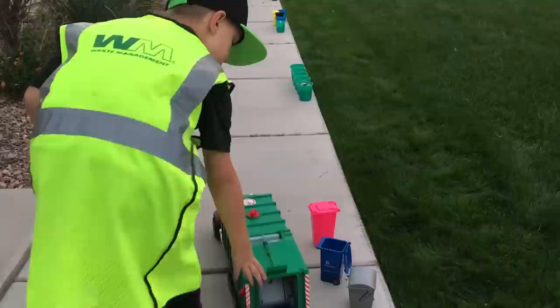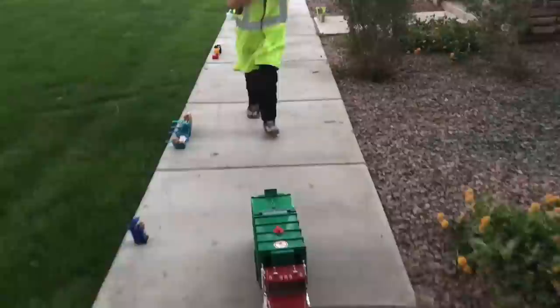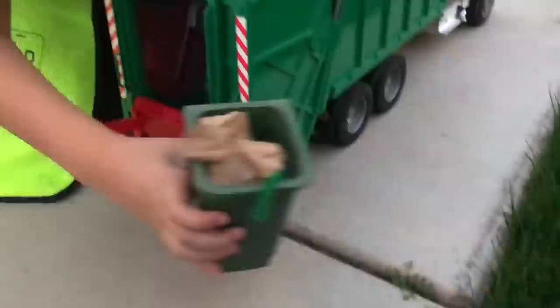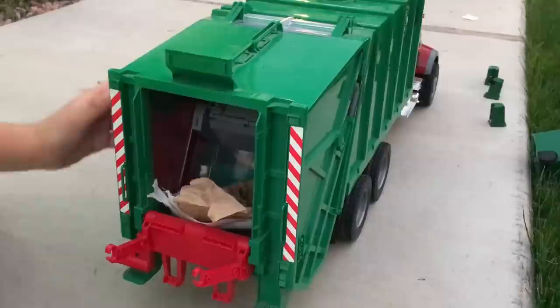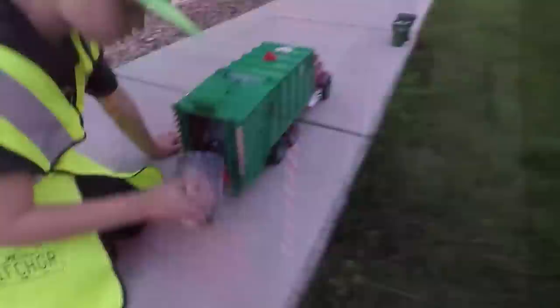Time for my big bulk trash truck. That was a cool swim. This is the compactor, everybody. I reused this can as a mini bin.